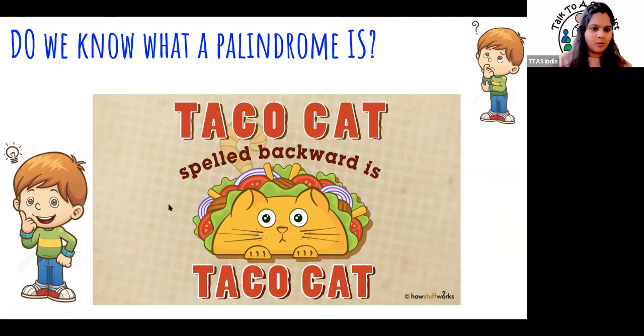Before we go ahead with what is CRISPR, let's go through some interesting terms. Has anybody heard of a palindrome? Something that reads the same whether you read it going left to right or right to left — something that reads the same backwards. For example, 'TACOCAT' — if you read it from the other end, it still reads the same. That's what a palindrome is.